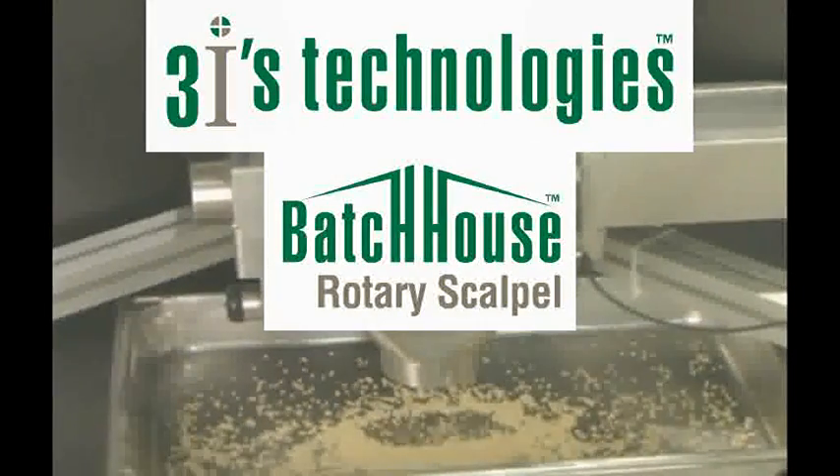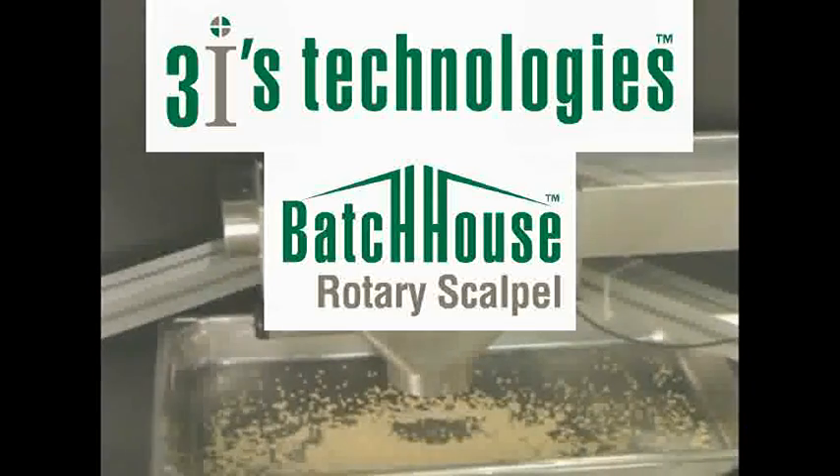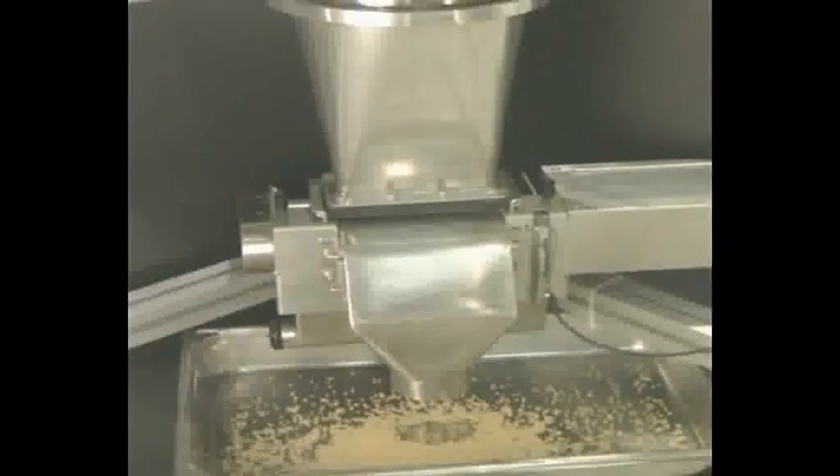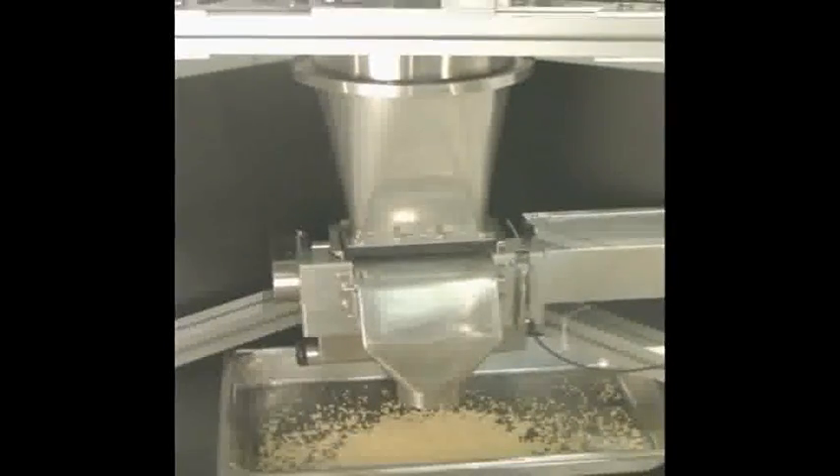Three Eyes Technologies presents its award-winning Rotary Scapul Metering Feeder. The Rotary Scapul is ideally suited for precision delivery of powders, granules, and pellet materials to batch or to package.